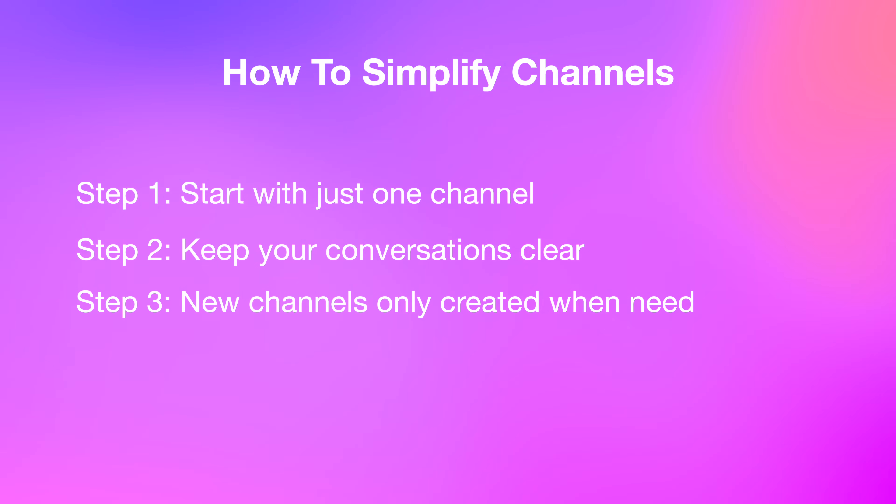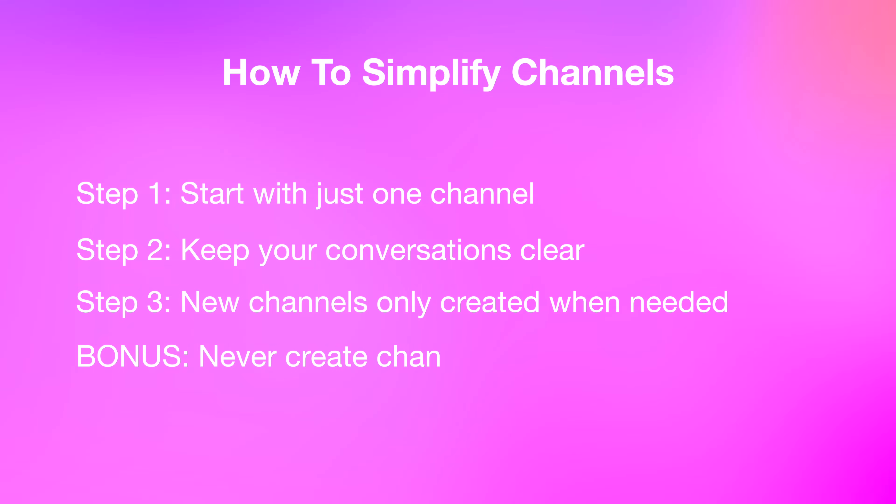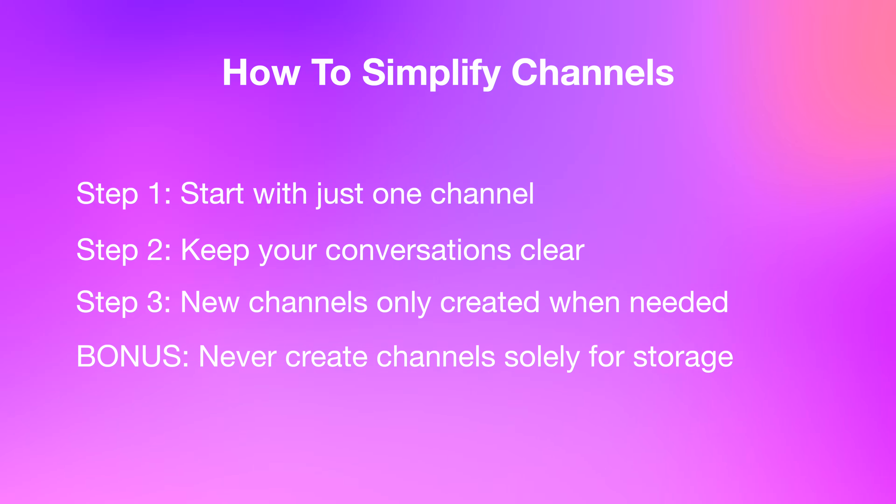Step three: when it's finally time to add channels, do it deliberately. Only create a new channel when there's consistent, heavy collaboration around a specific topic. Aim for around five to ten people per channel as a general guideline. For example, you might have one dedicated channel for your top ten clients and another catchall channel for everything else. Bonus tip: never create channels solely for file storage. You can upload and organize documents anywhere. Always structure channels around collaboration, not storage.